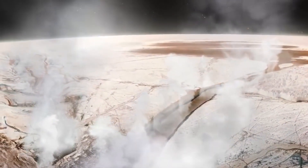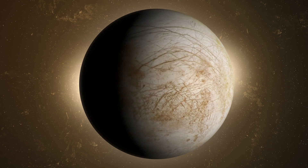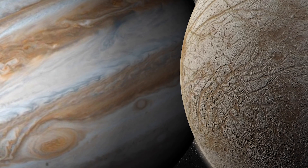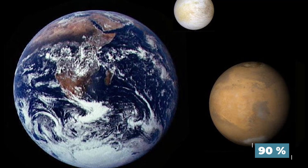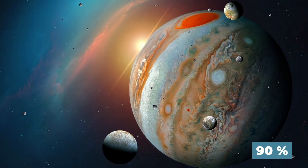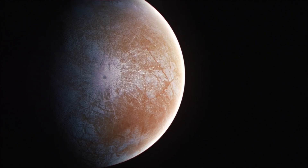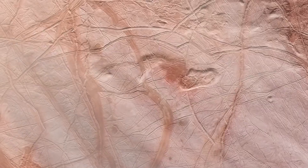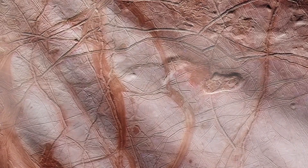Europa is one of the weirdest moons in our solar system. For decades, this Jupiter moon has sat undisturbed and quite out of sight for the public, and that's for good reason. It's about 90% the size of Earth's moon and makes up just one of Jupiter's 79 total moons. At first glance, it's not too attractive either, at least in terms of its beige coloring, valleys, and lack of any significant craters.